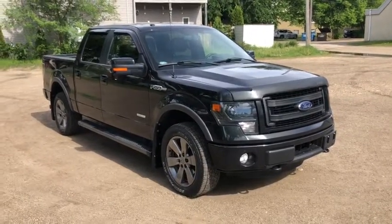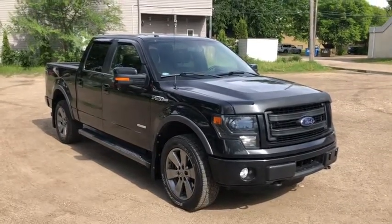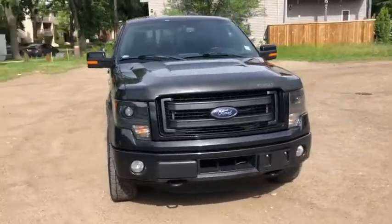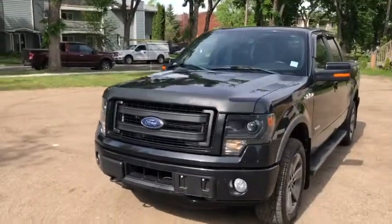Hey, it's Lindsay again at Waterloo Ford Lincoln. Today I'm showing you this 2014 Ford F-150 FX4 in black. This F-150 has the 3.5 litre V6 EcoBoost engine with automatic transmission and four-wheel drive.